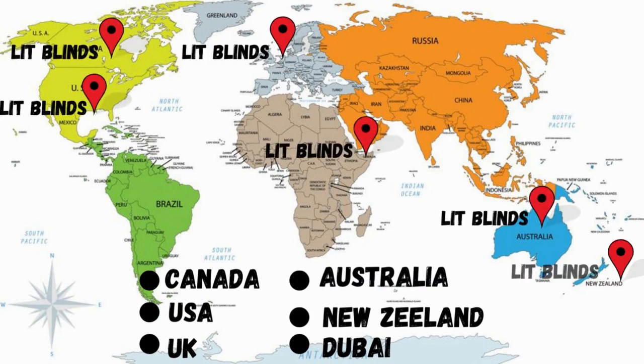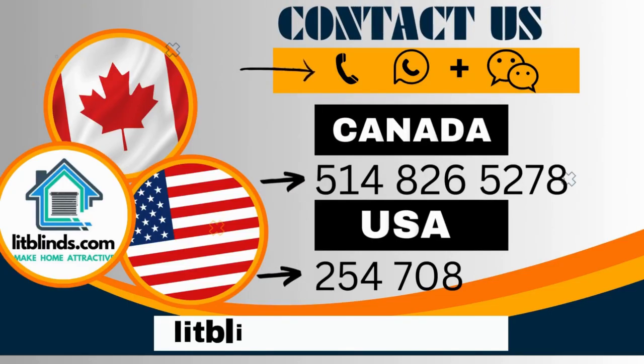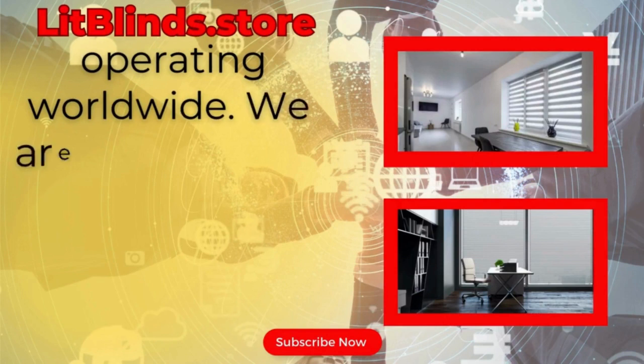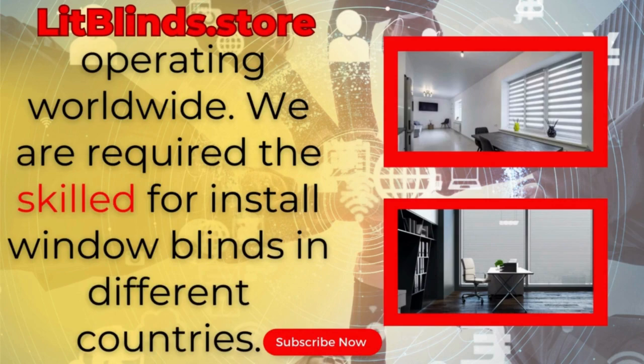Order quickly to save your amount. Contact us — Canada: 514-826-5278 and USA: 254-708-6262. Or email islipblinds@gmail.com. Lipblinds.store, operating worldwide. We are available for skilled installation of window blinds everywhere.